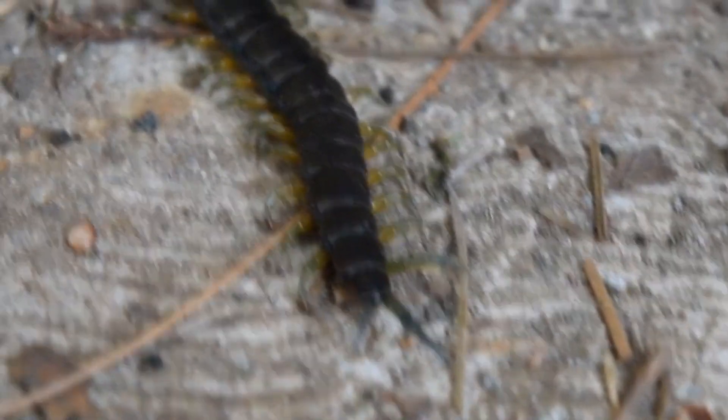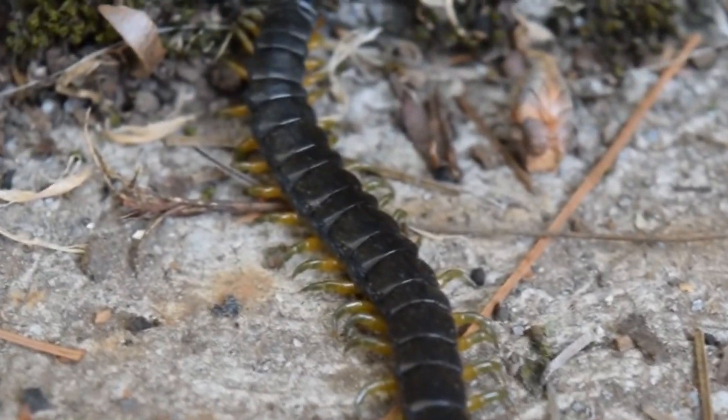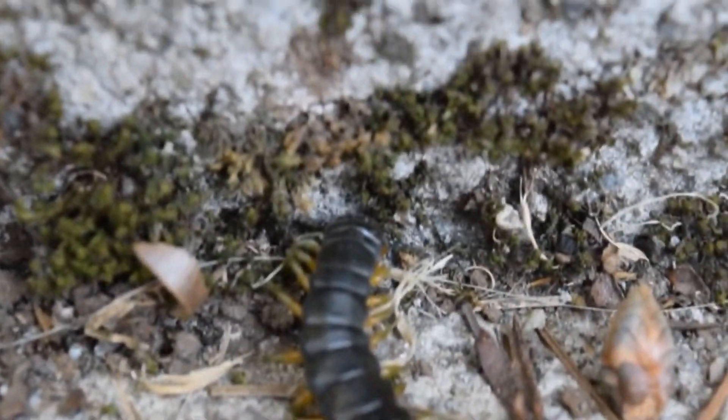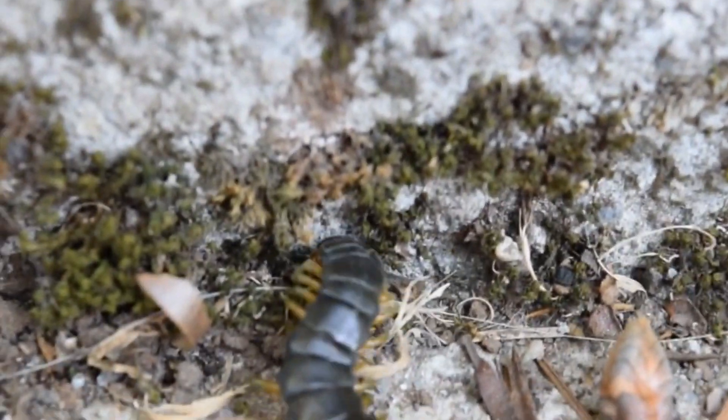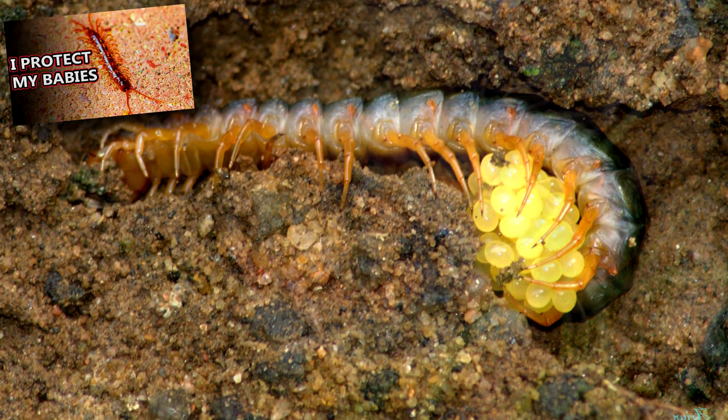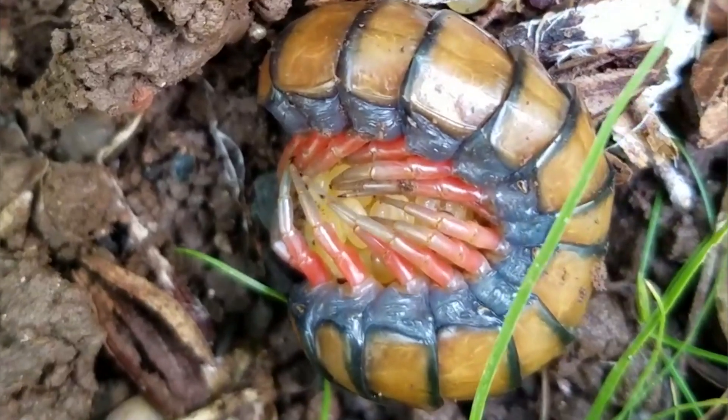Males and females are nearly impossible to tell apart. The male deposits a spermatophore, which the female picks up to fertilize her eggs. Like other centipedes, she'll remain with them, wrapping her body around them, until they hatch and are able to feed themselves.